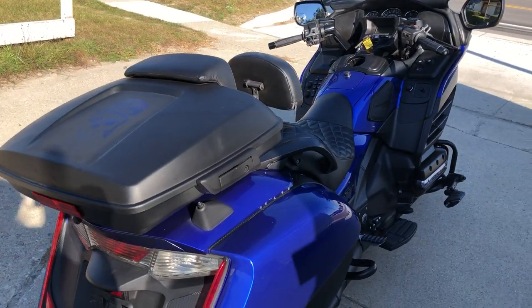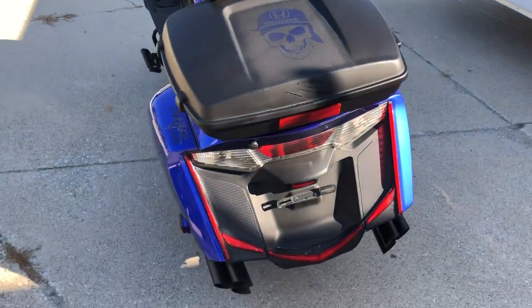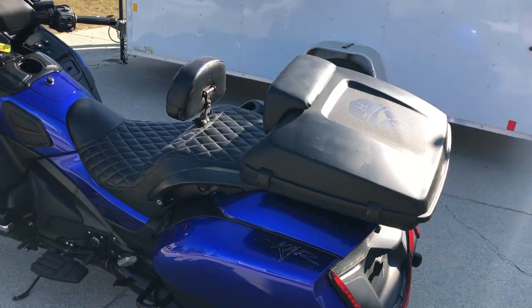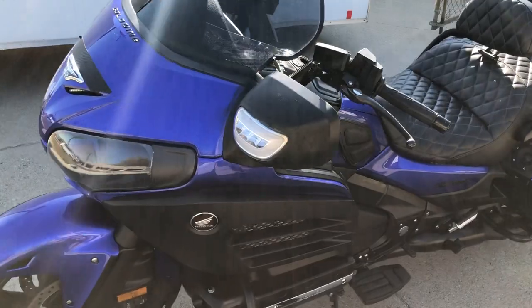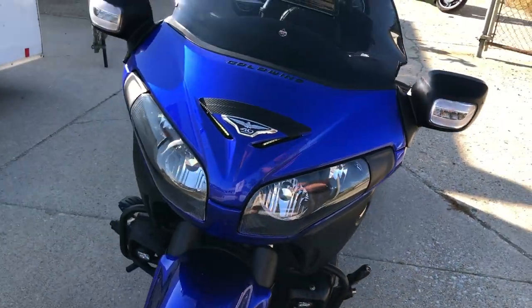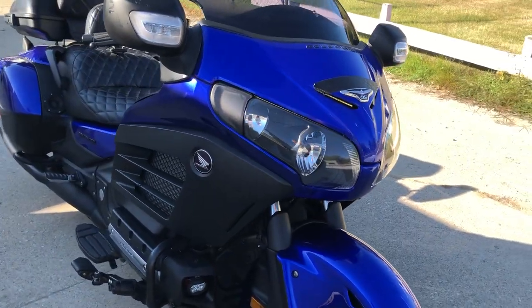Hey guys, approval powersports.com here doing a video on one that just came in — a 2015 Honda Goldwing Deluxe. It's only got 16,433 miles. All kinds of extras on this thing: it's got a six-pack of Cobra exhaust, really nice sounding exhaust, tinted windscreen, highway pegs, speakers in the bags, low profile trunk, custom seat, karaoke cup holder, and more.